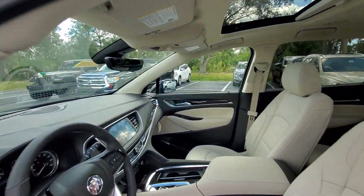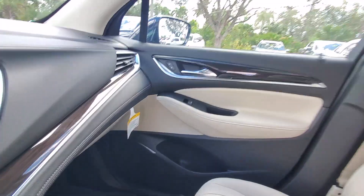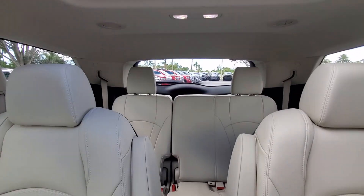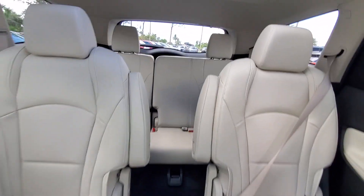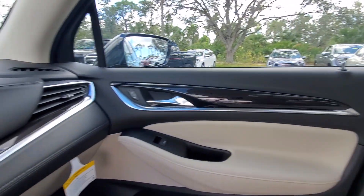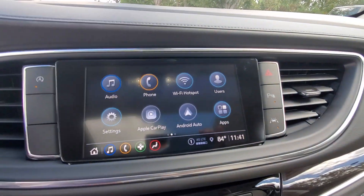These are just some of the great options this vehicle comes with: heated steering wheel, wireless Apple CarPlay and/or Android Auto, keyless entry, moonroof, heated driver seat, rear camera mirror, power passenger seat, heated mirrors, adaptive cruise control, satellite radio.